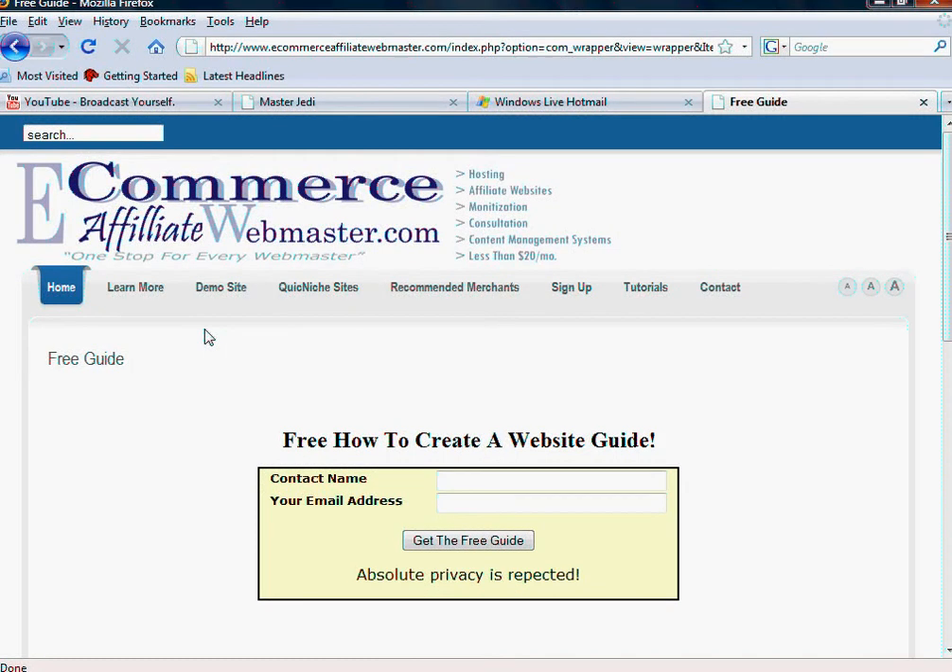Hello everyone and welcome again. This is Justin Tucker bringing you another video. In this video, I want to draw your attention to a free How to Create a Website Guide that I've created for you.